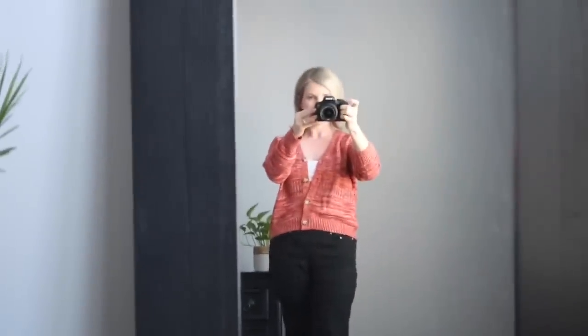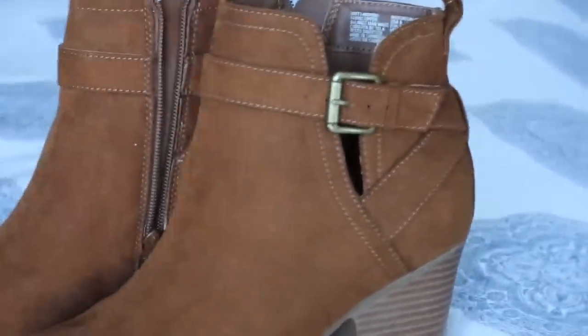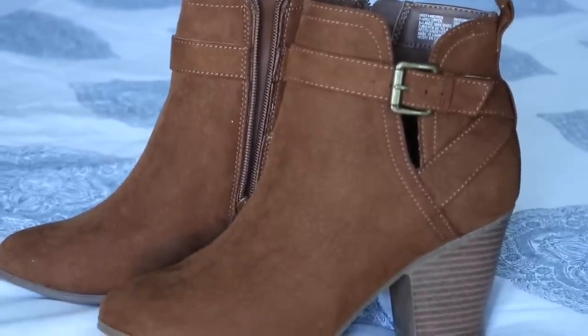Here are those booties a little more close up. I think those are really great quality - something I feel like I could pick up at Target as well. I think the price is around $24, so that's not too bad. Targets are usually about ten more dollars than that.